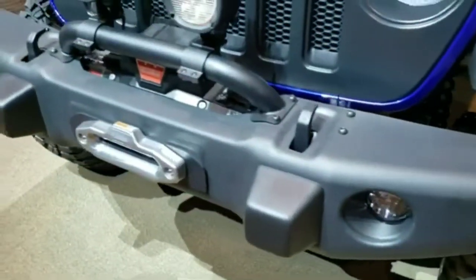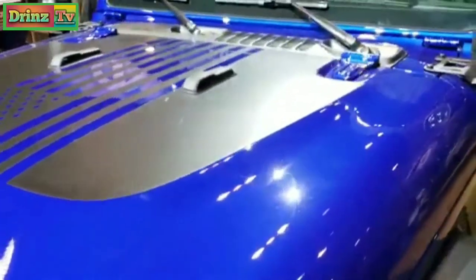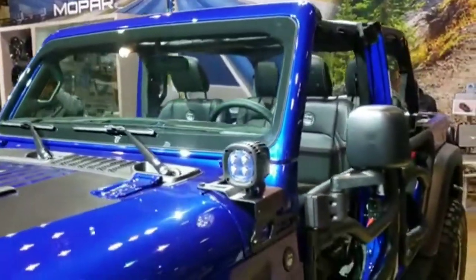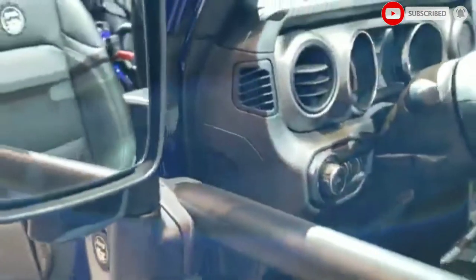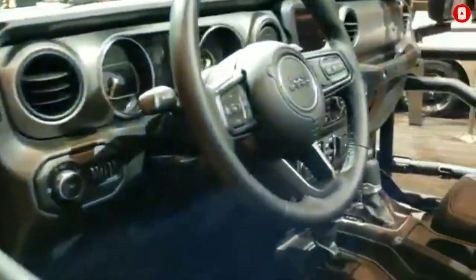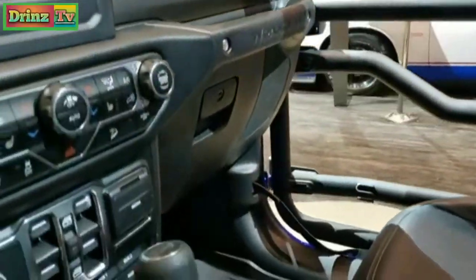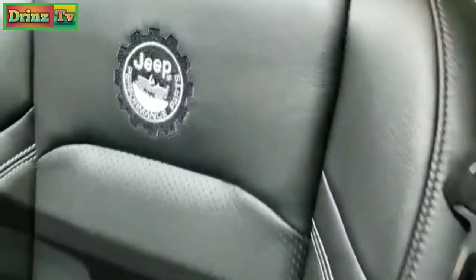It has the winch on it as well, the LED lighting group, the black hood decal, and the LED lights up there. Love the doors on here — see how that mirror fits on the doors. All the stickers on the inside, the all weather floor mats, custom cat skin leather with the Jeep embroidered on the back.